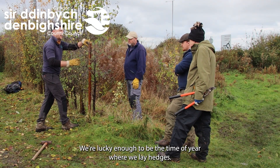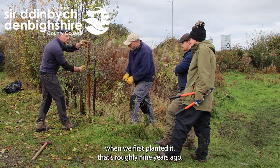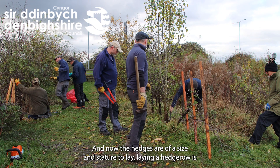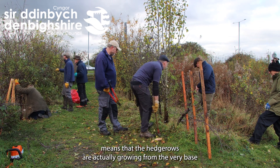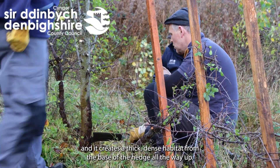We're lucky enough to be at the time of year where we lay hedges. We put a lot of effort into this site to create a good network of hedgerows when we first planted it, roughly nine years ago, and now the hedges are of a size and stature to lay. Laying a hedgerow is so beneficial for biodiversity — the hedgerow is actually growing from the very base and it creates a thick, dense habitat from the base of the hedge all the way up.